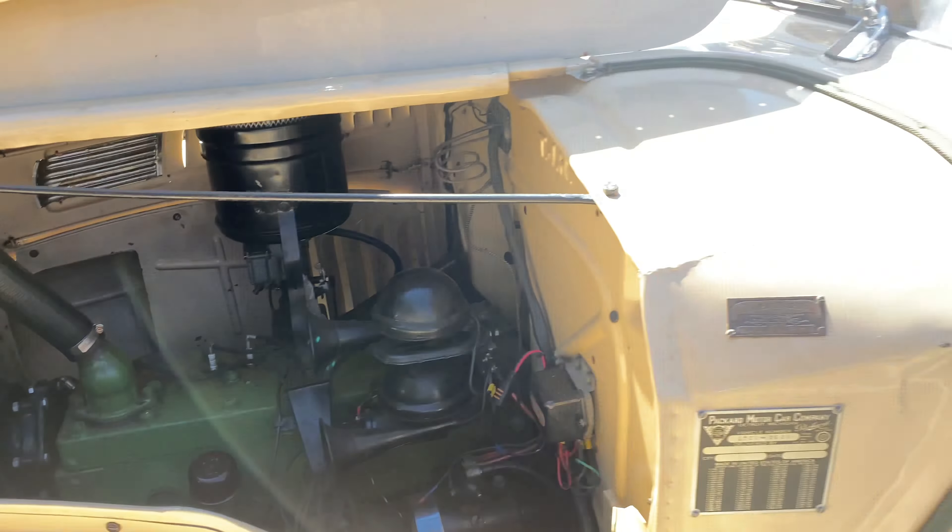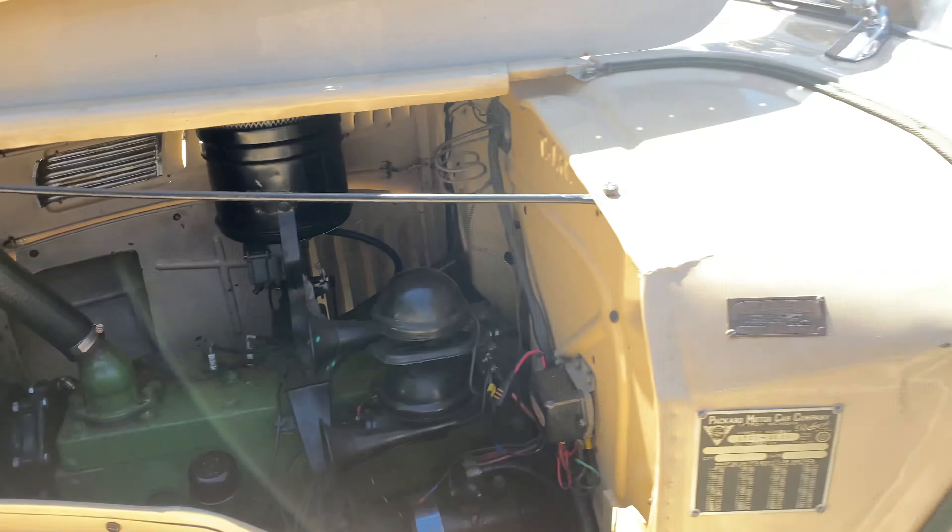Again, another Buick — this one is 1929 and it's the Victoria model. I assume that has something to do with the rear, which we are looking at now. And there's a nice trunk on the back as well.